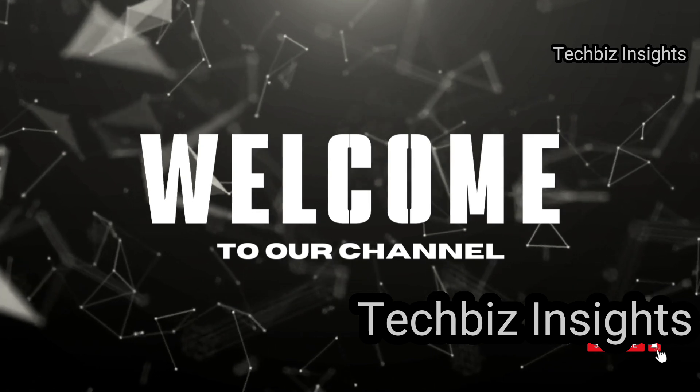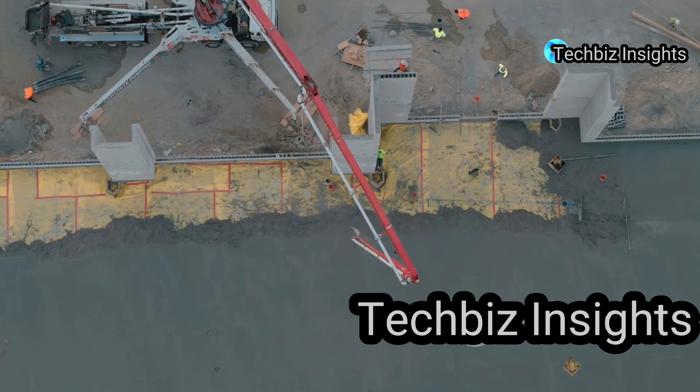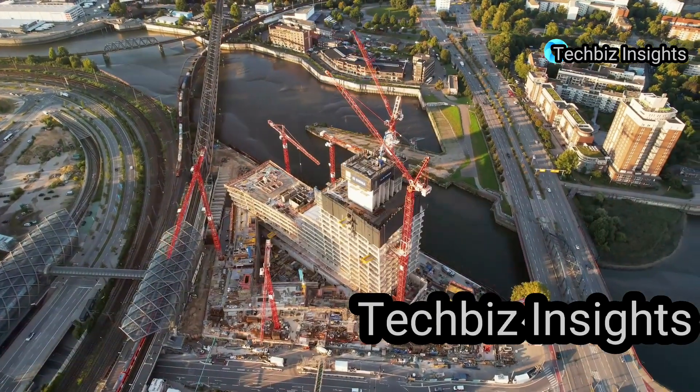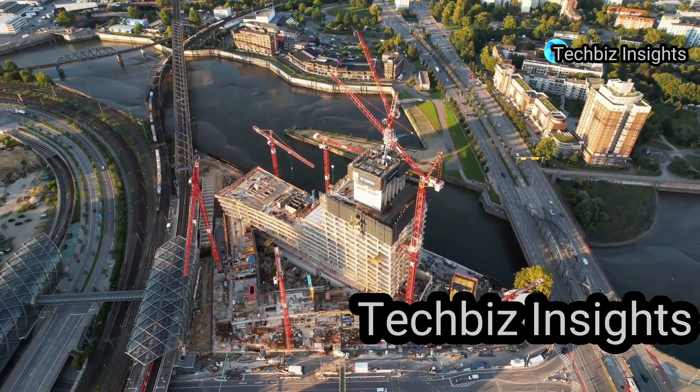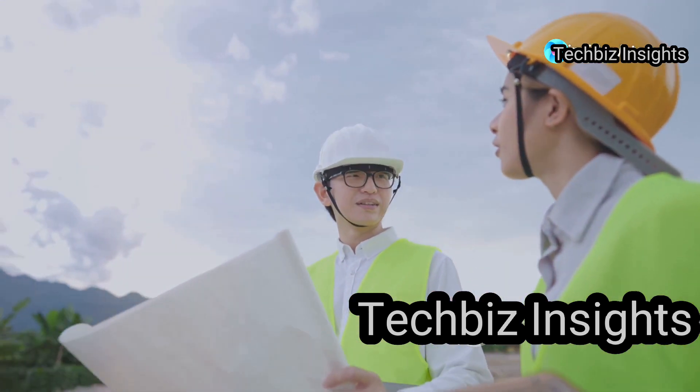Welcome back to the channel everybody. Today we are diving into the top 10 epic construction fails in history. We're talking bridges collapsing, buildings crumbling and some serious face palm moments. So buckle up because we're about to explore some of the biggest blunders in construction history.